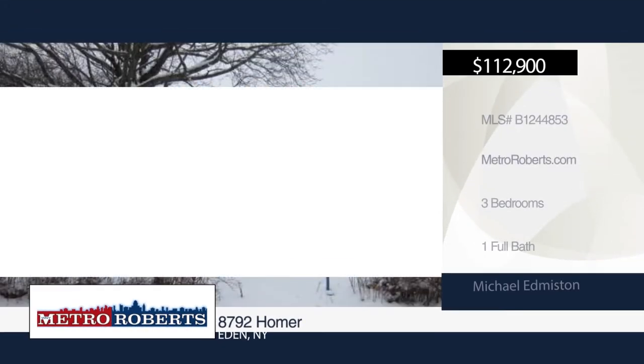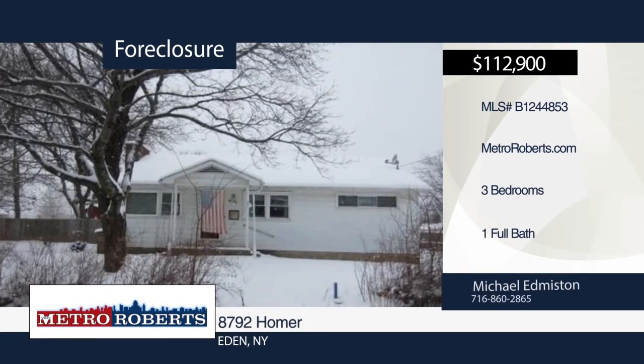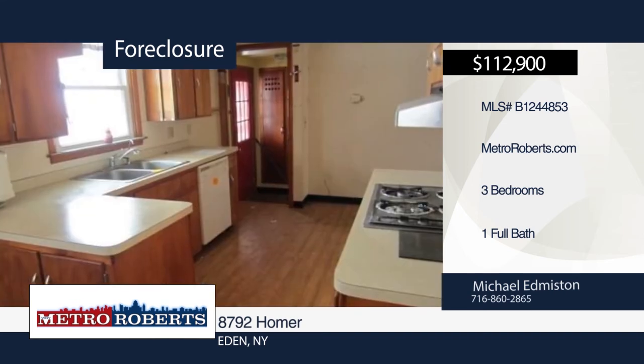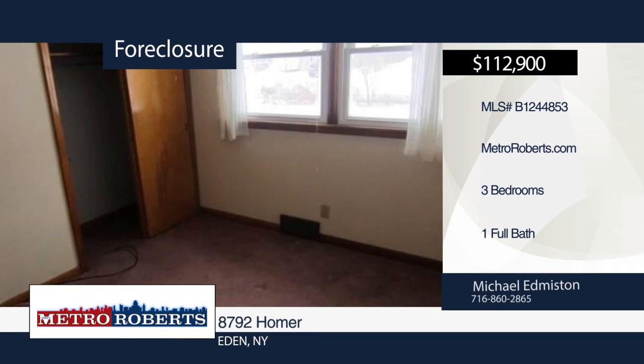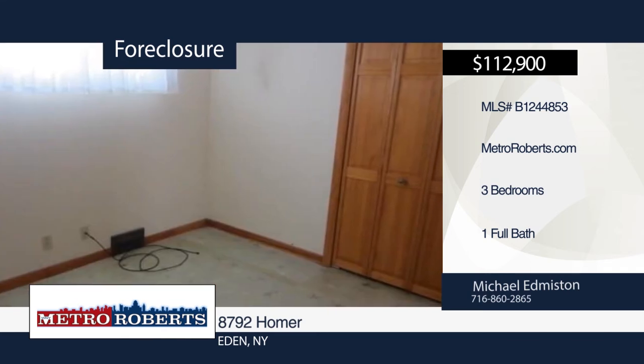Don't miss this nice three-bedroom, one-bath ranch in Eden. This home needs a little work — put in the work and vision to make this home as you see fit. This home is ready and waiting for a new owner. Make your appointment today with a call to Michael Edmiston.